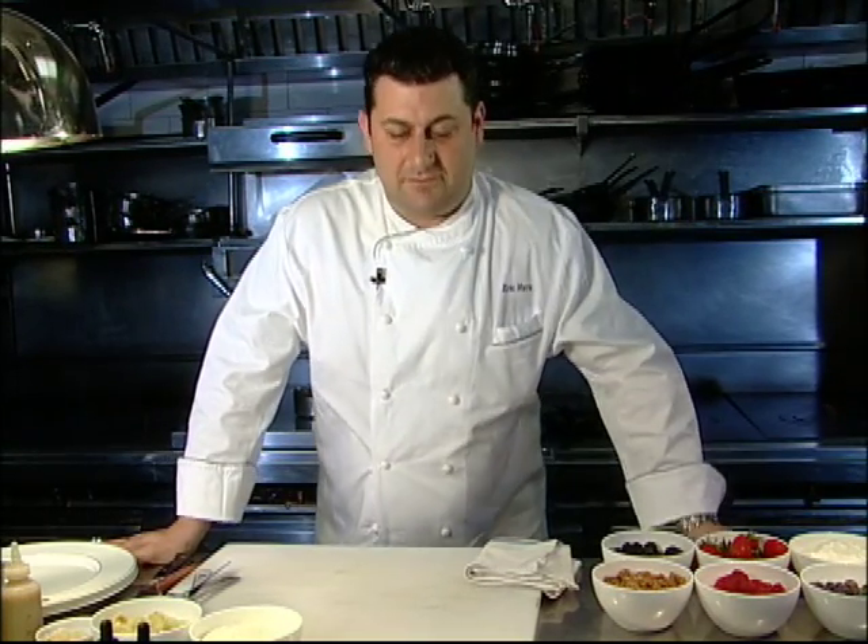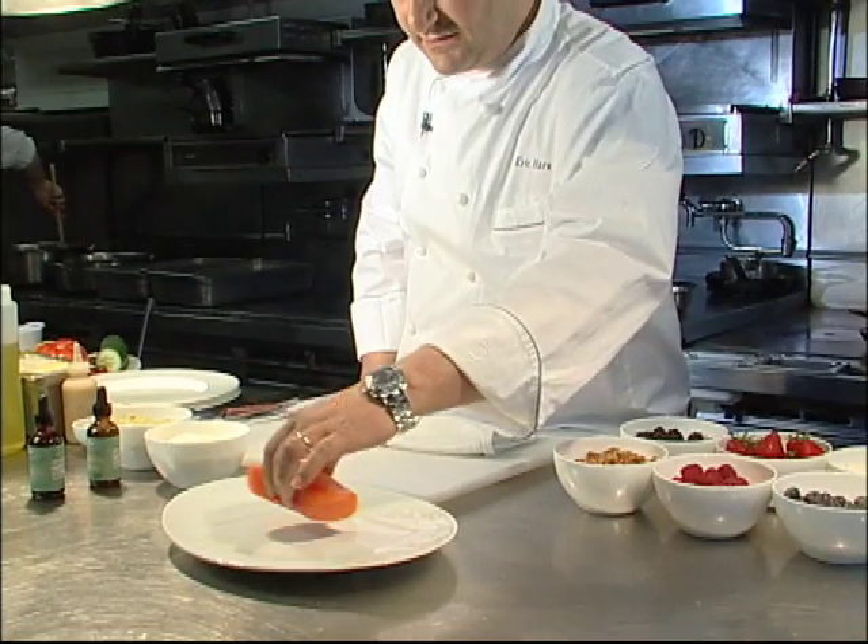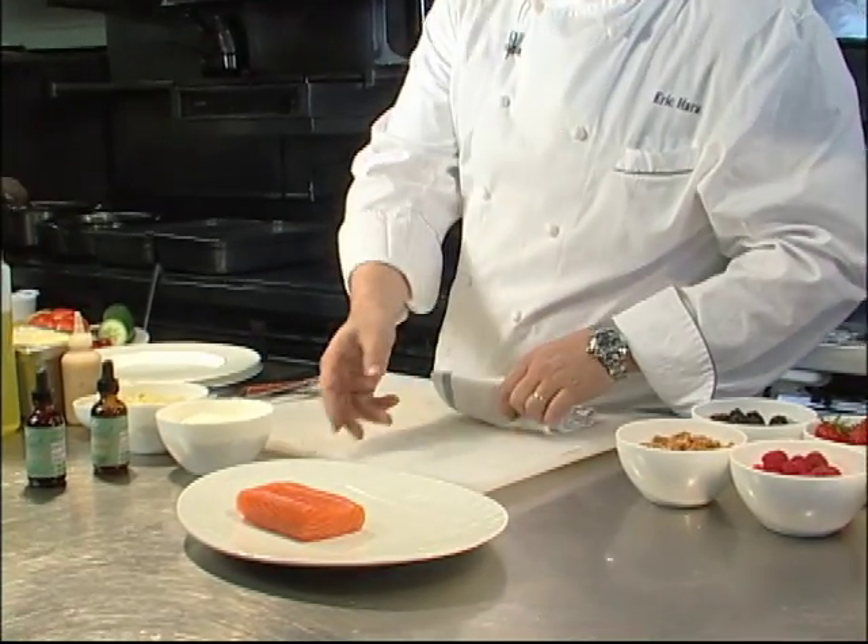Hello, my name's Eric Herra. Welcome to my kitchen at the Oak Room. The first dish I'm going to prepare is a seared Scottish salmon. So, let's start with this first.